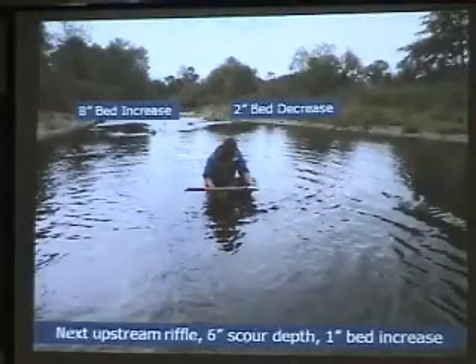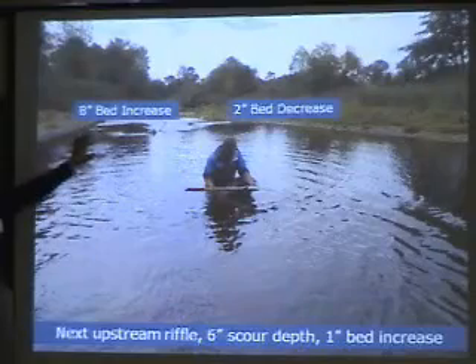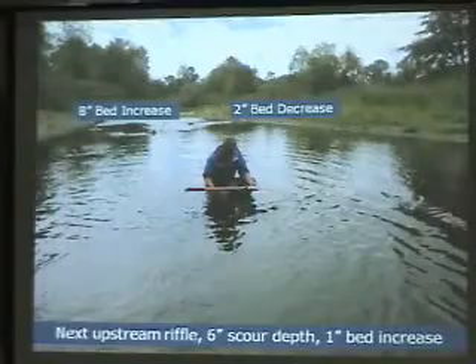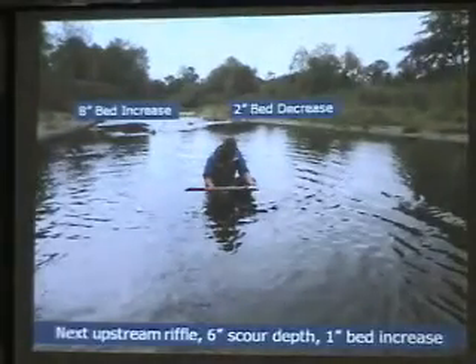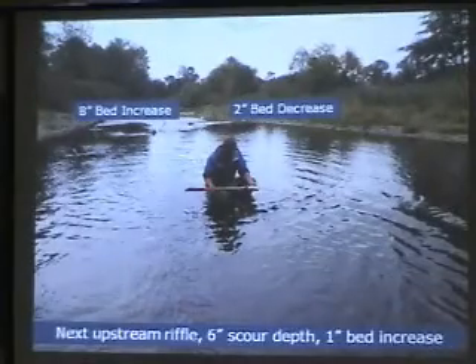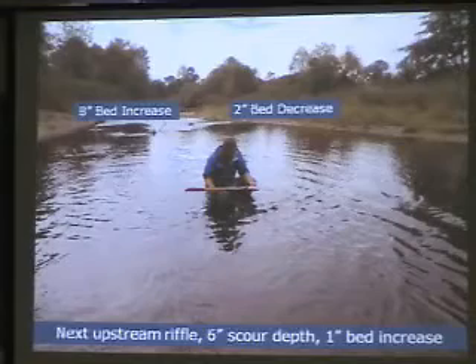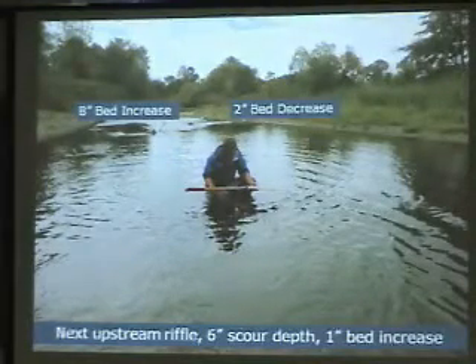Those are natural tendencies in gravel bed rivers. Bottom line: sediment moves whether we like it or not, and it's going to continue to move. There's a lot of sediment in the Rogue River and it's natural sediment, so when we talk about tendencies of what's going to happen, we're going to see that sediment move through the system.